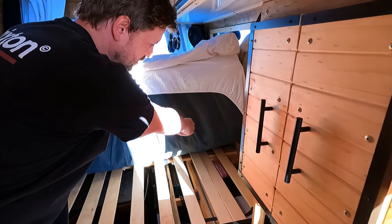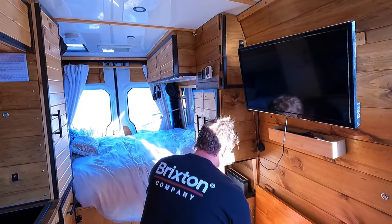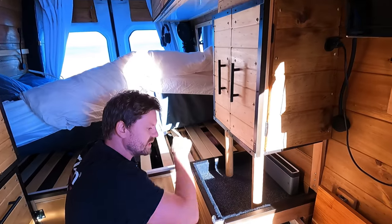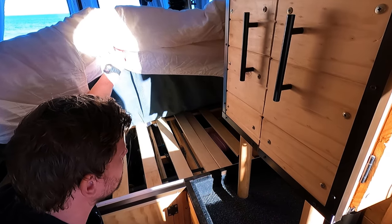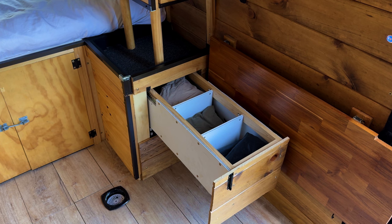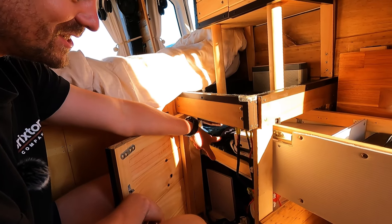Our batteries are over at that end, but this space was basically just dead space so we wanted to optimise it. As I open this door it slides from under there — and this comes out. There's a hole here because I've got a few shirts and pairs of jeans and there's stuff in there.